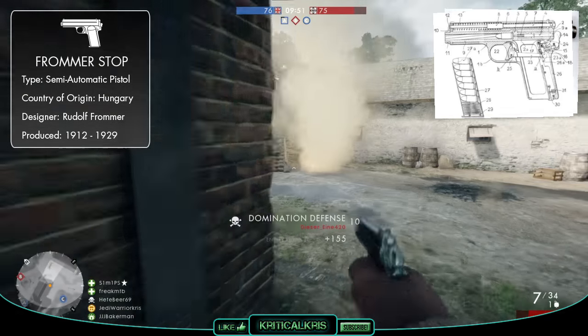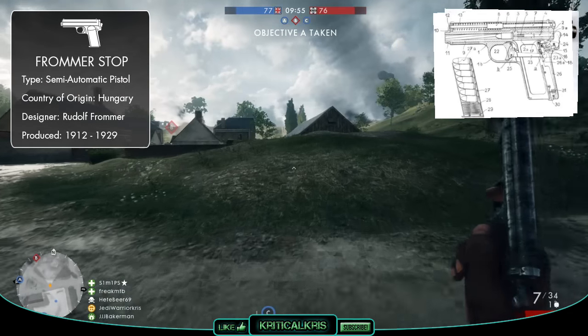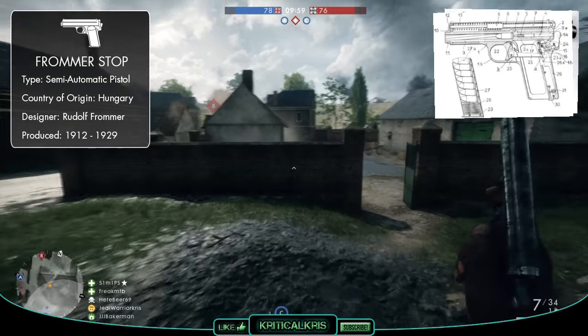There's no exact evidence as to why Frommer decided to call his new pistol the Stop, though the name is probably implying that the gun is fully capable of stopping an opponent dead in their tracks, which is kind of the obvious theory.